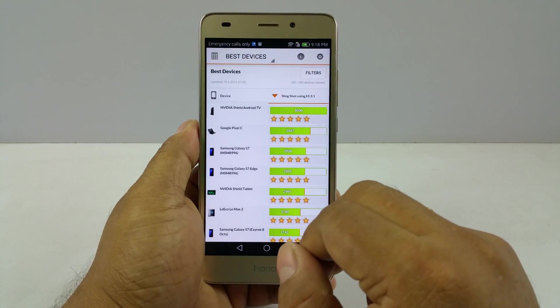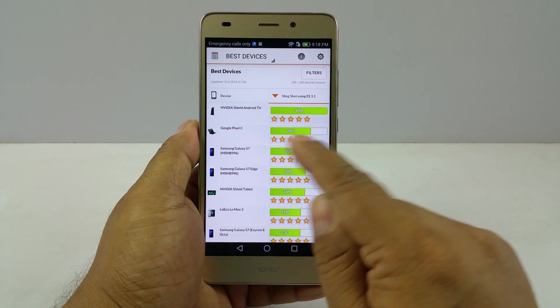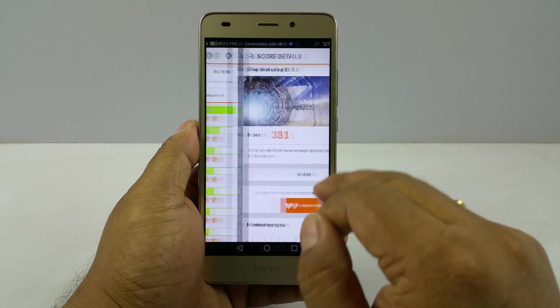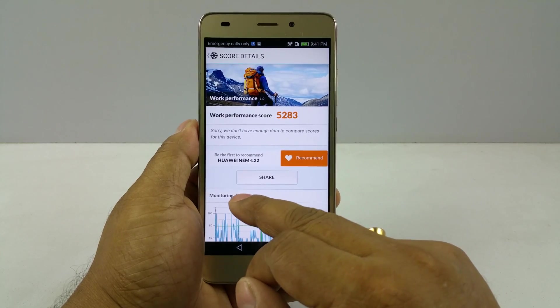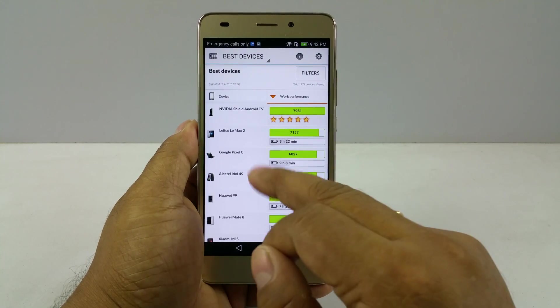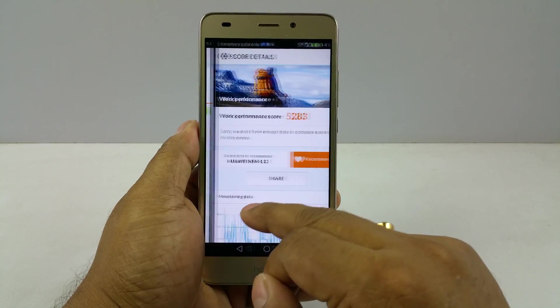3DMark scores 381 and 4006 — we'll leave that; the S7 phone scores 2500 — so this 3DMark score is quite low. PCMark score is good at 5283, where the max you can see is 7157, so again above, much above average.